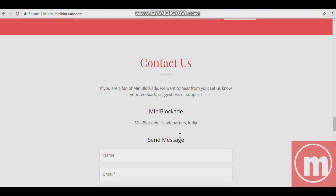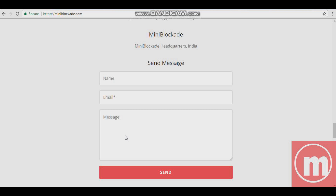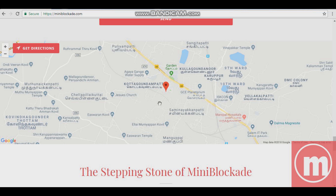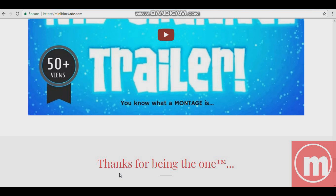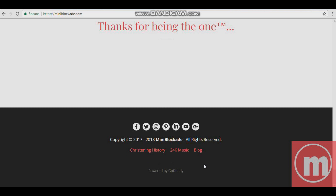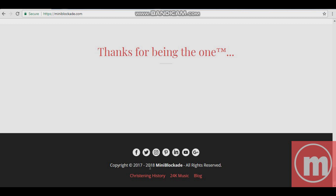You can contact me and send a message — click this button and you get redirected there. If you want to visit me personally, here is my location on Google Maps. Here's my channel trailer with 15-plus views — thank you for that. All rights reserved. Let's go to Christening History.